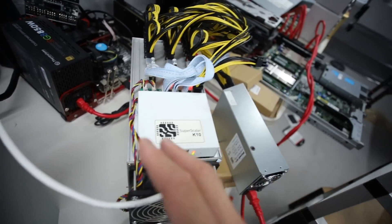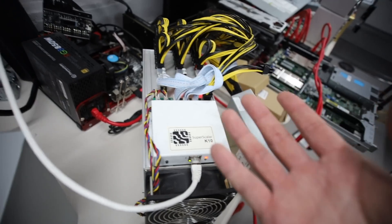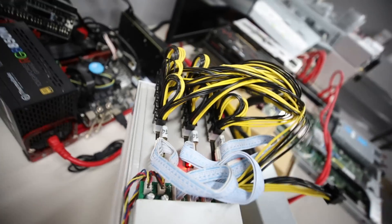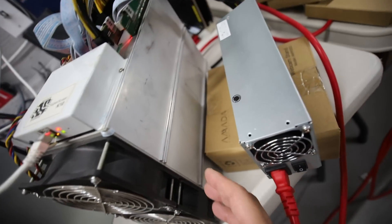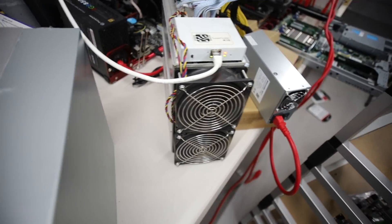Maybe it was just discoloration rather than burnt — if it was truly burnt it would be a lot more black. But it was brown, as heat does discolor these over time. Overall though, the ASIC was dirty, dusty, and there were a lot of marks and scratches on this K10 when I unboxed it.